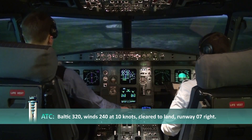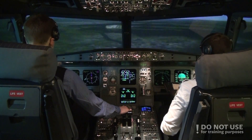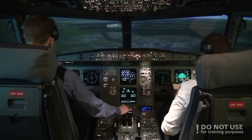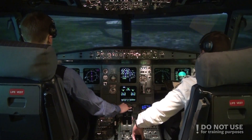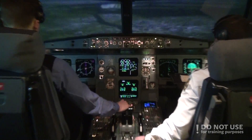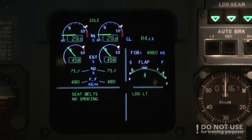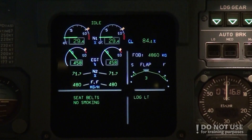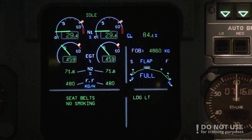We are to land Runway 07 Right. Flaps 3, speed check, flaps 3. We have our clearance to use the gate. 2500. Flaps 4, flaps 4. And landing checklist.